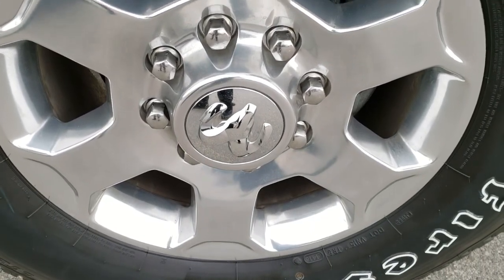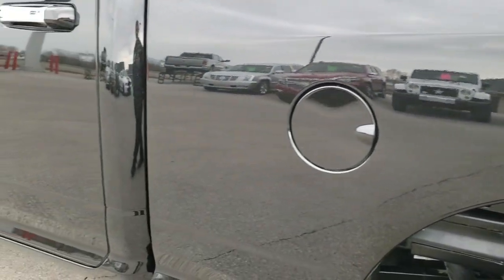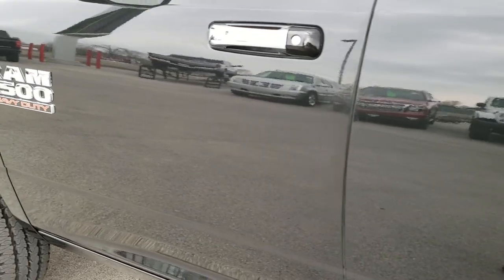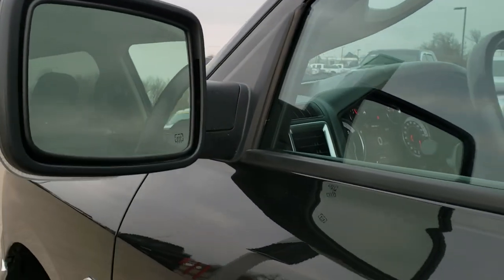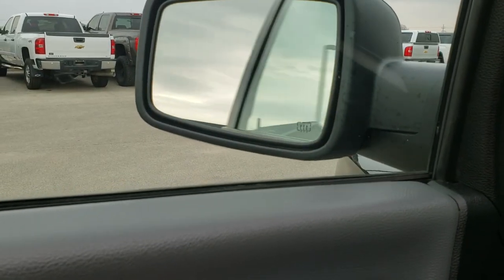The driver side rear rim — full disclosure — no scuffs or scrapes. Down the rest of the driver side, really nice and clean. Has the heated power mirrors with the built-in directional signals. These mirrors are power folding, so they go like so.